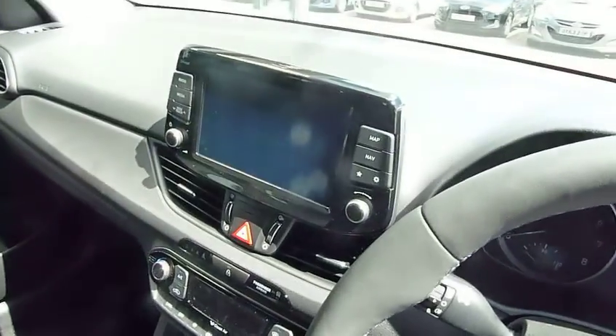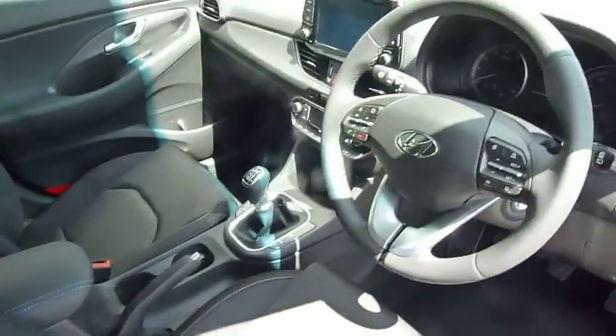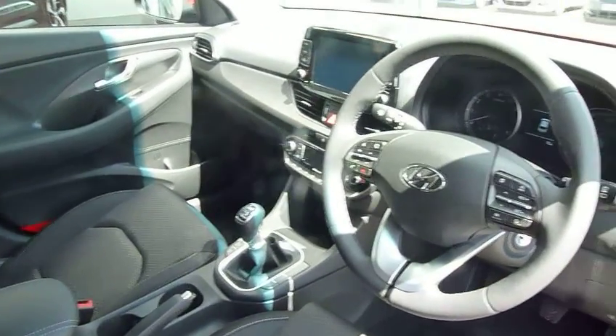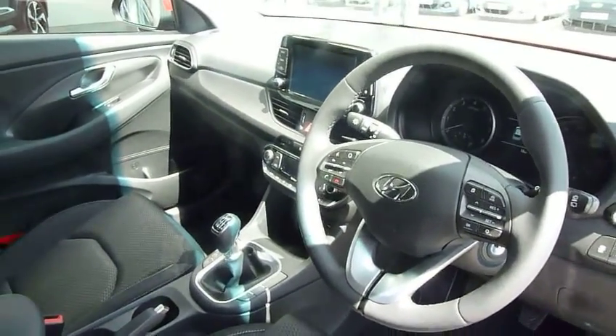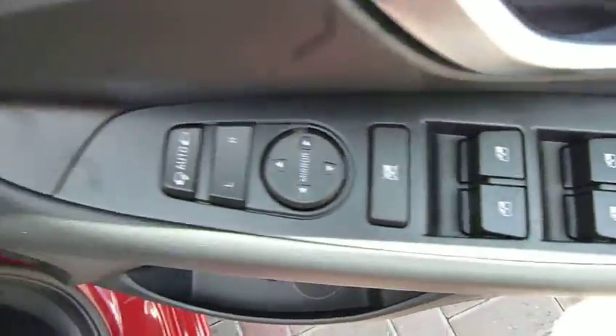This particular one is the SE Nav, so you've got navigation. We also have a premium model, which has navigation and a rear parking camera. All cars have autonomous braking as well, so they're very safe cars indeed. They also feature electric windows all round and alloy wheels all round.